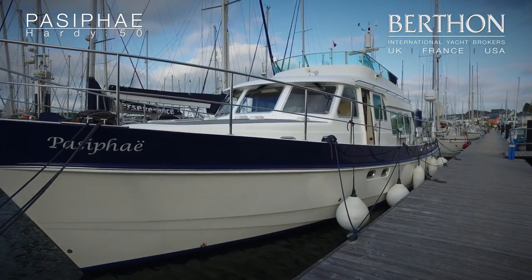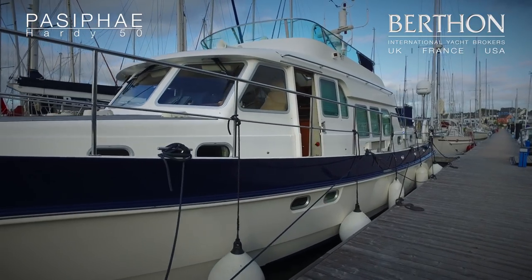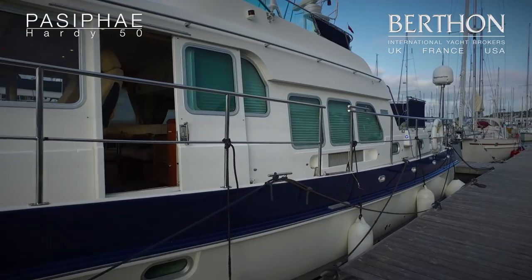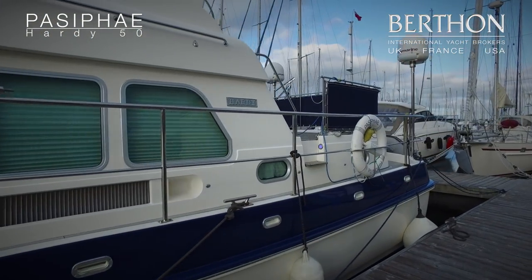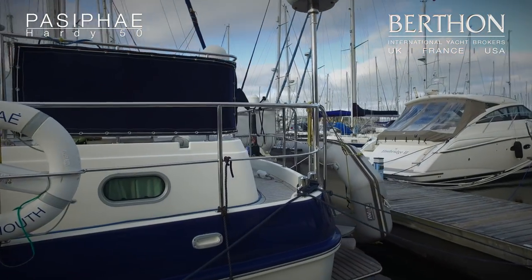Good morning and welcome aboard this 2008 Hardy 50 motor yacht. We're listing her through Berthon; she's lying currently down in Plymouth in full commission, having just undergone anodes, lift and scrub for 2017.